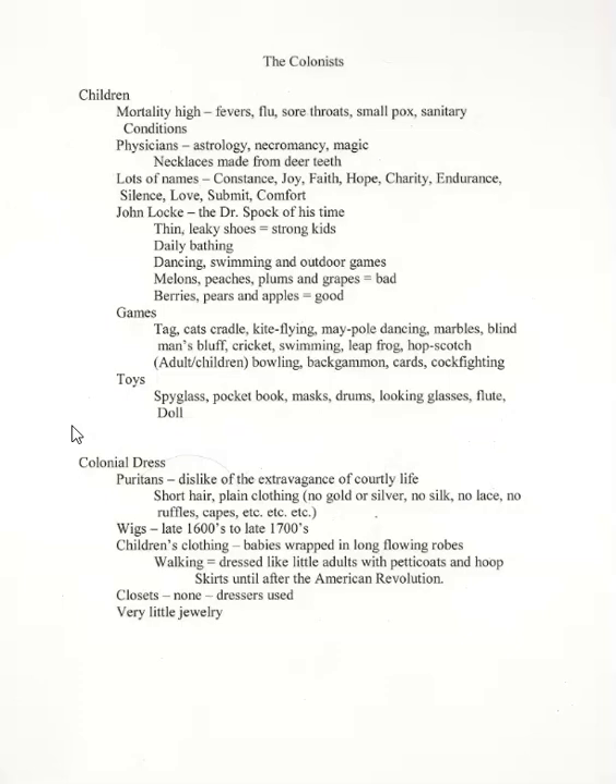Playthings for children in colonial times were few in number, except for the various ones they might make for themselves—they played more games and had fewer toys than modern children. Among things listed for children in a book dated around 1740 were a looking glass (a mirror), a spyglass, a pocketbook, a mask, a drum, a watch, a pair of scales, a flute, and of course a doll. Dolls have been known in every country in the world for as long as we've been able to date things. In early colonial America, dolls were often called puppets or babies rather than dolls, and were much more crudely made than the types of dolls we think of today.